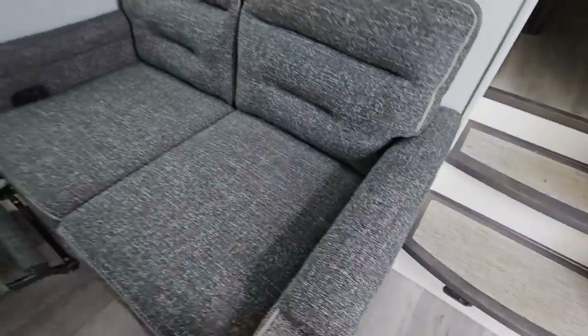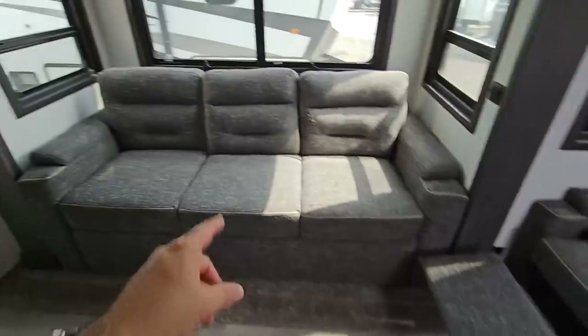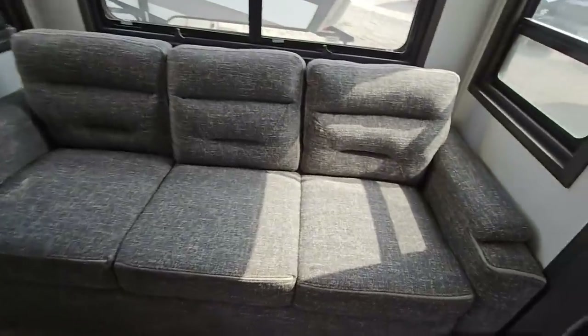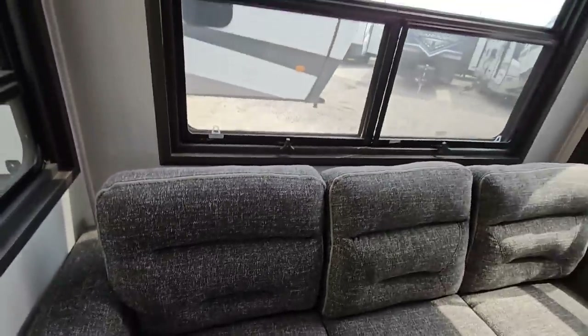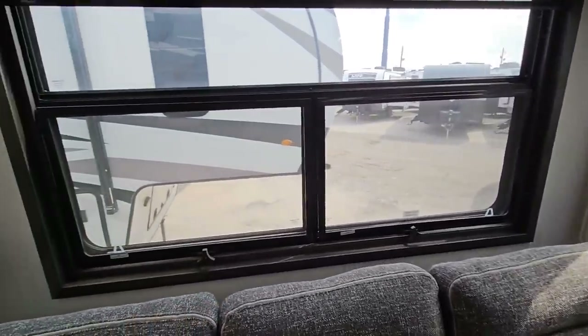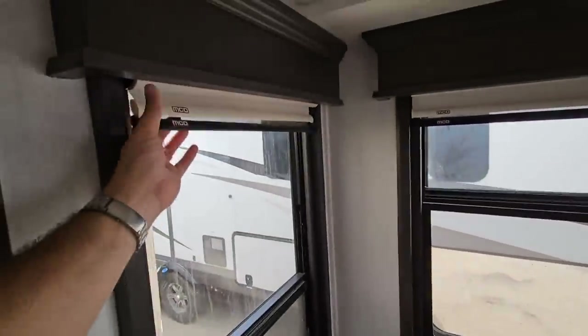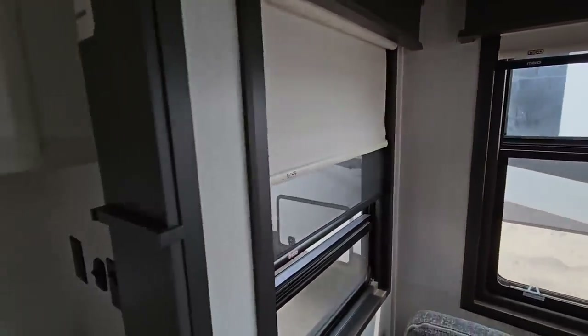It has more of a residential-style cloth seat — those are your theater seats. And this is your fold-out sofa, which turns into a bed. Nice windows — these are all dual-pane insulated windows, not the typical single pane you'd get on most RVs. There are MCD brand day-night roller shades, so you have the screen and then the blackout blind.